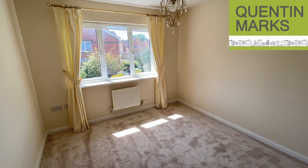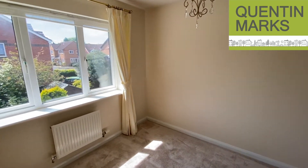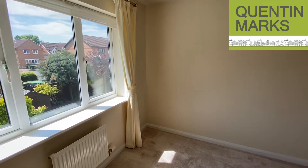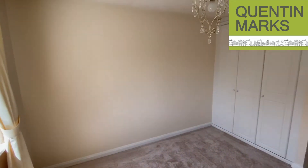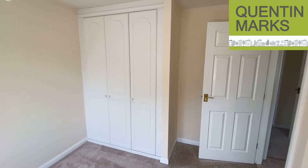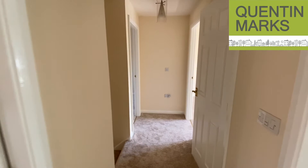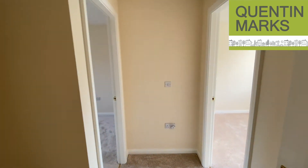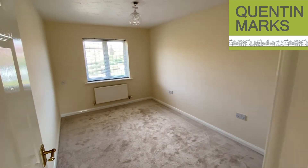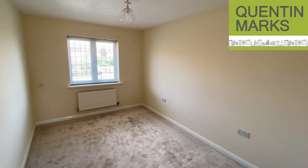Here's another good sized double bedroom at the rear of the house. This bedroom also features fitted wardrobes. All the walls have been recently repainted in magnolia with the gloss work attended to as well, so it's absolutely immaculate — you could just move your own furniture in and you're away.